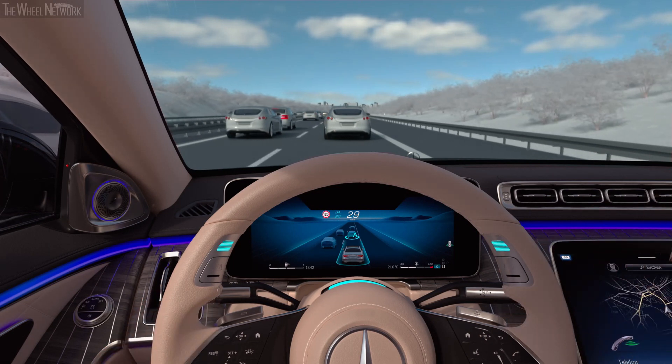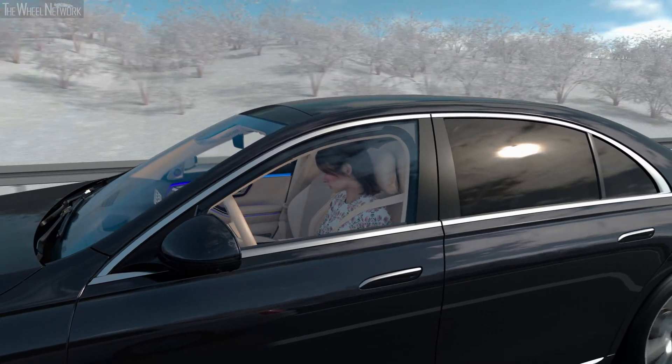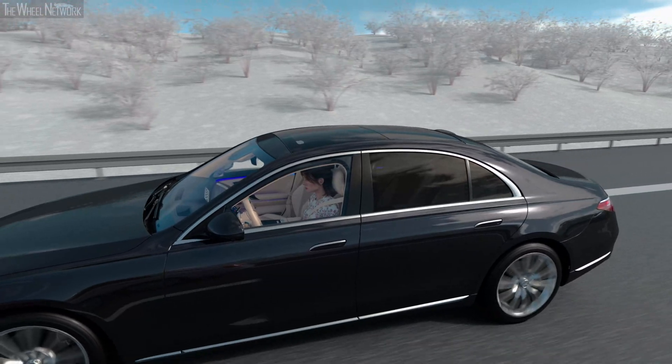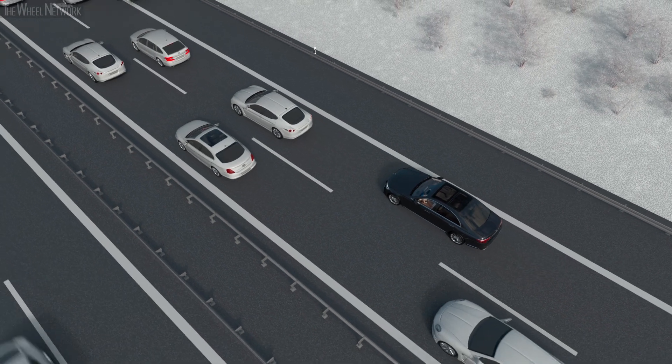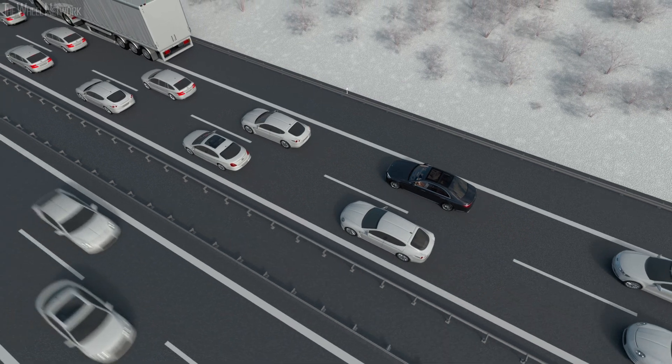Now you can take your hands off the steering wheel, take your eyes off the road and turn your attention to other things — valuable time for in-car office or infotainment offers. DrivePilot is active and automatically controls braking, accelerating and lane keeping. The system even reliably handles obstacles on the roadway, even stopped vehicles.